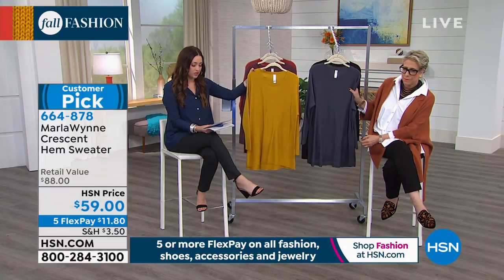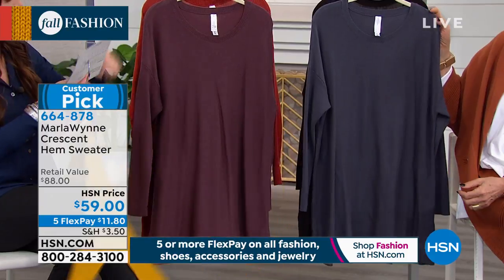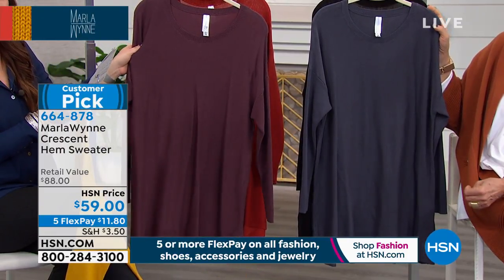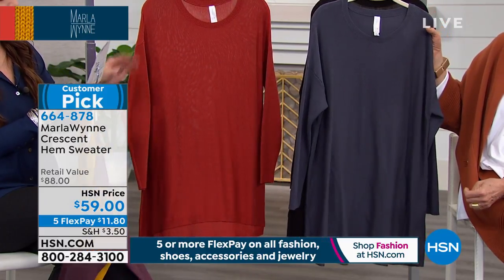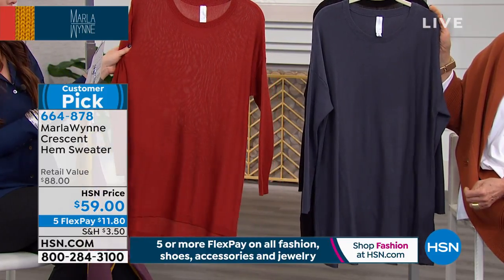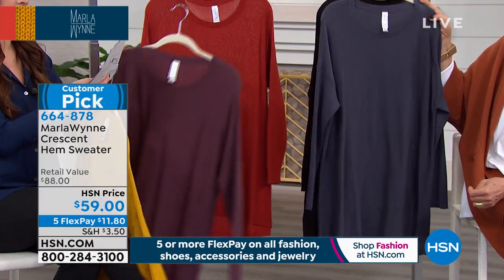This is going to be the cashmere color right here. This is going to be the saffron. Behind that is going to be the plum berry — that's going to be your most popular. This one is going to be your spice. Over there you have your ombre blue, and then behind that is the black.